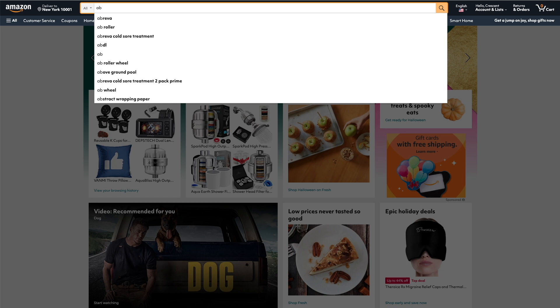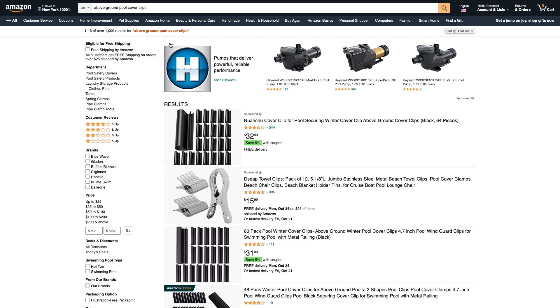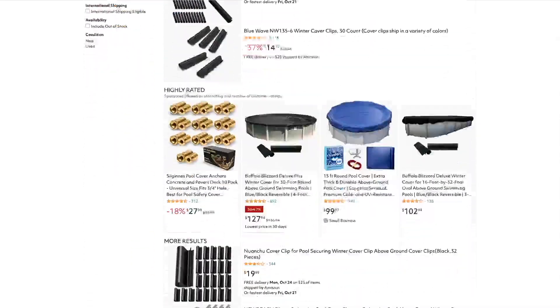Scan the list and see if anything catches your eye. So, above ground pool cover clips — what's that? That sounds interesting. I've never heard of above ground pool clips, but I assume this is something every pool owner is gonna need to keep the cover on. Let's analyze this niche. First, we want to make sure we're using the correct keyword phrase — always use the shortest, most relevant keyword phrase. In this case, I'm going to do a search for just pool clips.